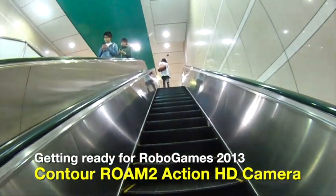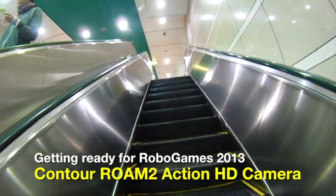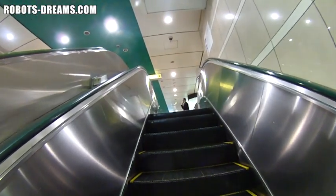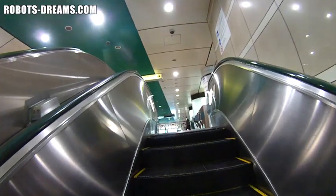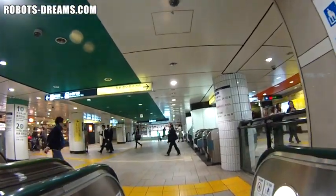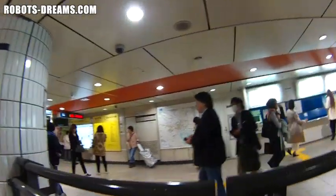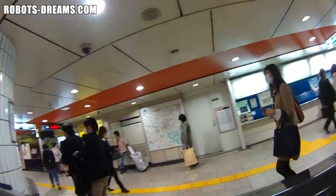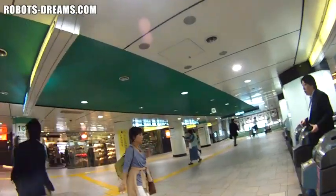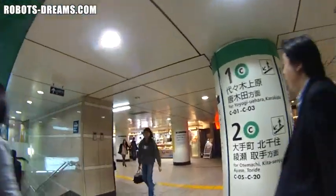Capturing good video at a dynamic event like RoboGames is a real challenge. Things take place totally out of your control, and I'm busy taking still photos, videos, talking to people. So I wanted something that would take video even when I'm doing something else. So I picked up one of the Contour Roam HD action cameras today and took it on a field trip to test how it would work in a real world environment. Pretty pleased with the results.